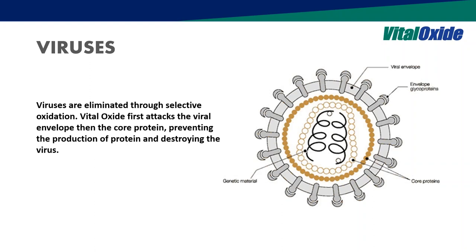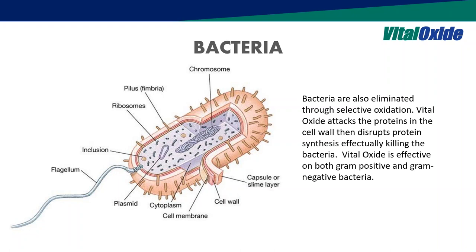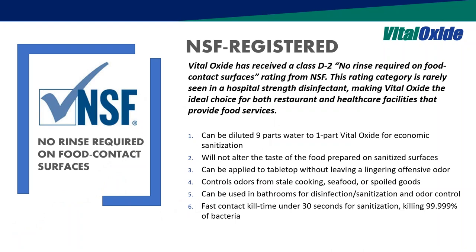We also have two quaternary ammonias that help break the shell. On bacteria, we're effective against mostly all bacteria and viruses without propagating superbugs — that's the current theory with the mode of action for oxidation. The NSF certification allows touching many surfaces. You can use it as a ready-to-use disinfectant or dilute it at nine parts water to one part Vital Oxide for food contact surfaces with no rinse required, with a 30-second contact time.